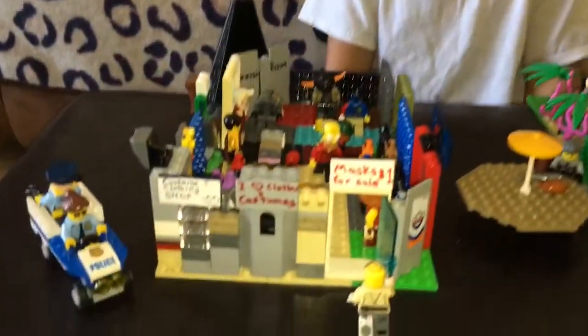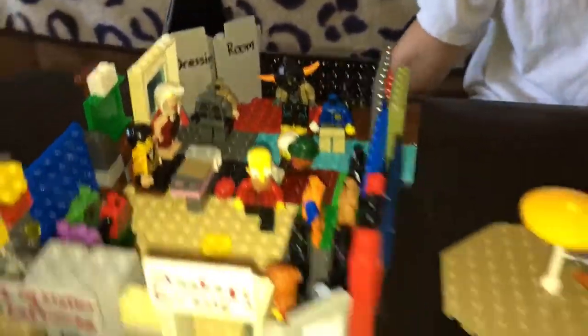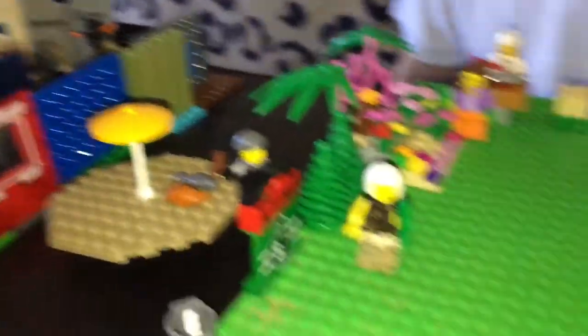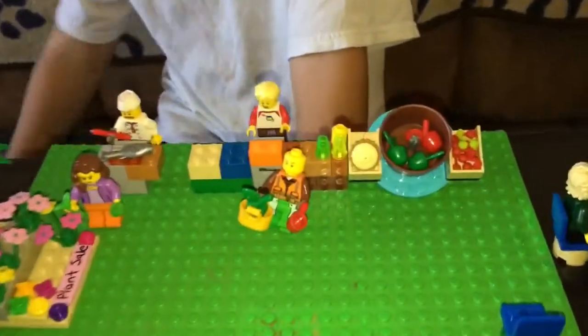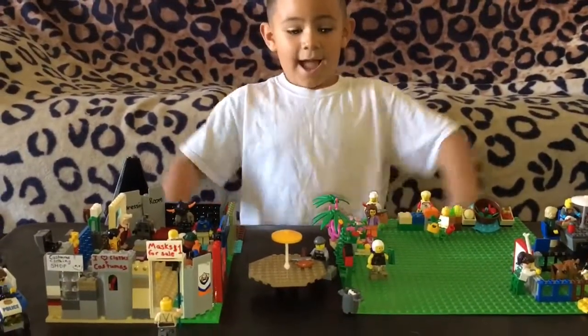Alright, everybody. Geo the Jedi has been working for hours since he woke up this morning on this mock shopping mall. So I'm going to quickly scan over it and then we will get into the details and features that he put into it. So first off, what side of your mall would you like to show them, Geo the Jedi?